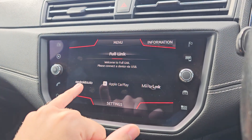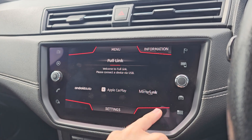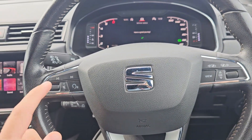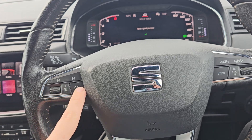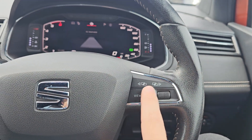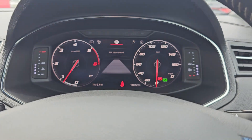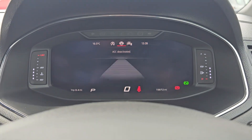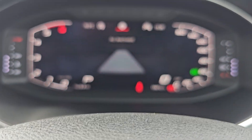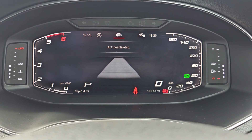We've also got satellite navigation, and of course we do have your Full Link which enables Android Auto, Apple CarPlay, and Mirror Link. Coming over to the steering wheel, we've got your track select, volume, and voice assistant. We've got your onboard computer controls where you can choose between three different views on the digital cockpit. Cruise control is just below the indicator stalk, and this car has only done nineteen thousand, eight hundred and seventy-two miles.